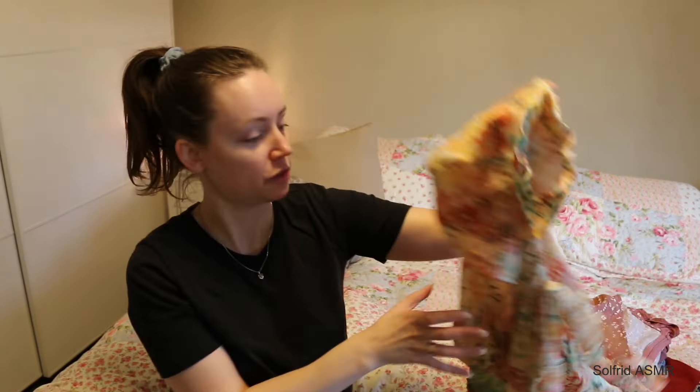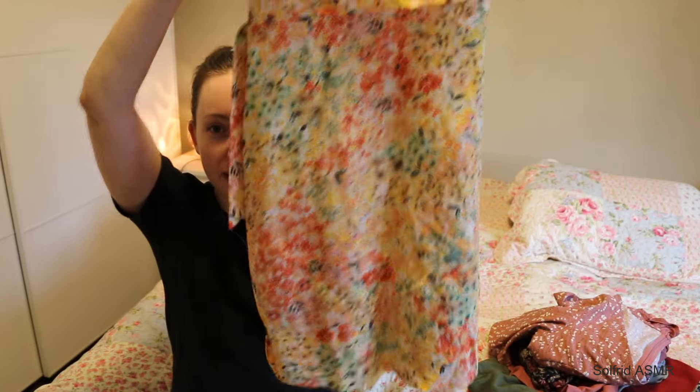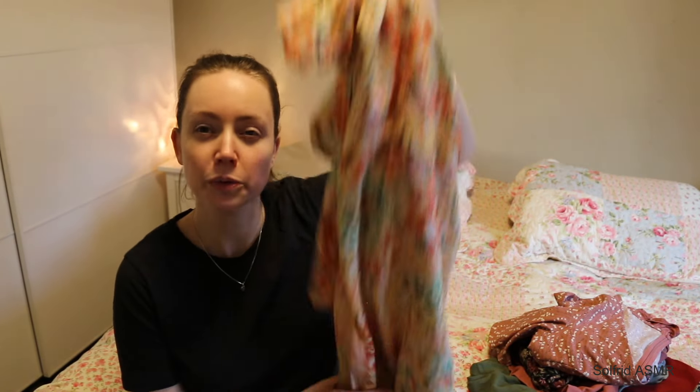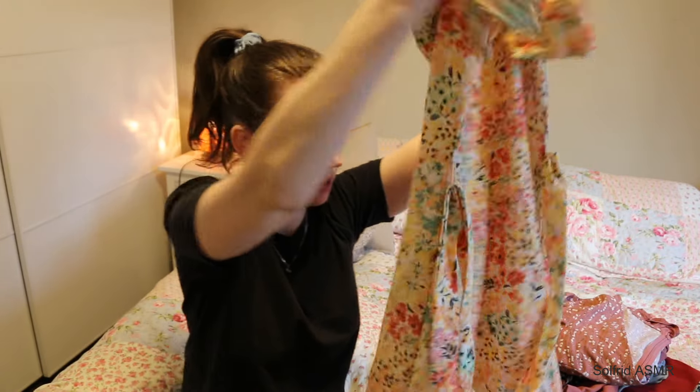Then this beautiful summer dress from Gina Trico. Do you have Gina Trico in England or America? It fitted like perfect to my body, so I love it. It's going to be a nice summer dress. The thing is, I am actually very happy with my body shape. I don't really need to get thinner — it's more like I want to get toner, like change out some fat for muscles, especially on my legs.